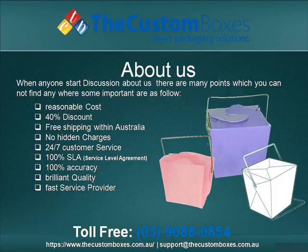Suitable cost. 40% discount. Free shipping within Australia. No extra charges. 24/7 customer service. 100% correctness. Outstanding quality. Rapid service provider.